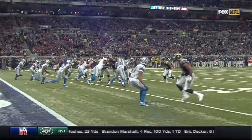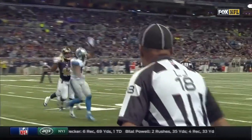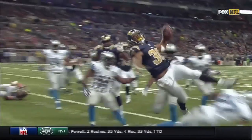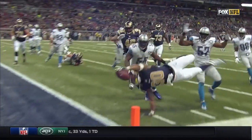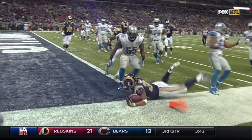And on the edge there, it's Corey Harkey that gets just enough of the defensive end, the linebacker, to free Todd Gurley to the end zone. And I'll tell you what, Chris, I saw Eric Dickerson on the field down before this game. And does that not look like...